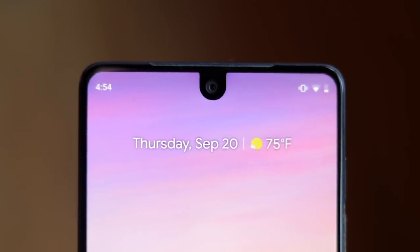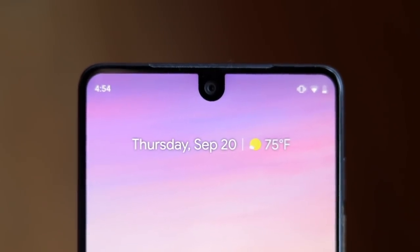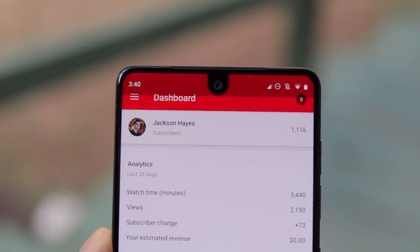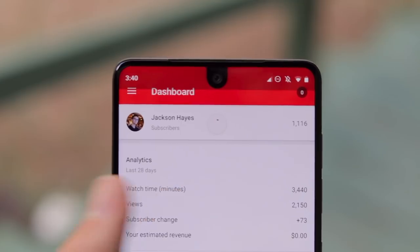Having the notch has been an interesting experience. While Android Pie does support display cutouts, a few apps have acted a bit weird around the protruding bezel. The toolbar for YouTube Studio, for example, is a bit obscured by the notch. It's not a big deal, but it is a bit visually distracting.